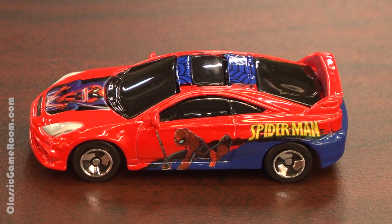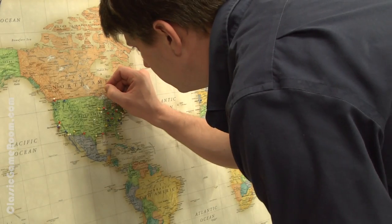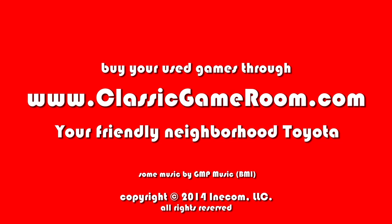This was sent to the show by Max in Ontario, Canada. So thank you, Max. Swing into action with the Spider-Man Toyota Celica from Maisto.